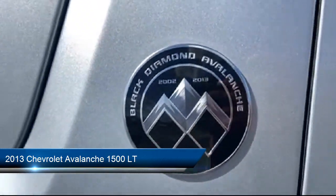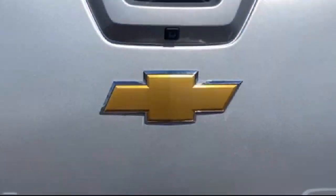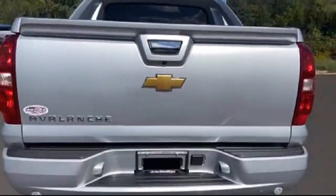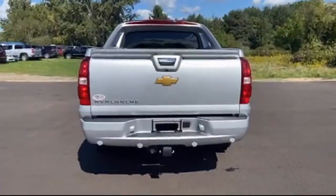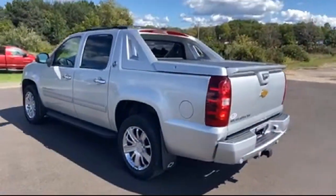Clean Carfax, Leather Wrapped Steering Wheel, Keyless Entry, Heated Front Seats, Sirius XM Satellite Radio, Split Fold Down Rear Seat, Heated Door Mirrors, Remote Start System, and much more!